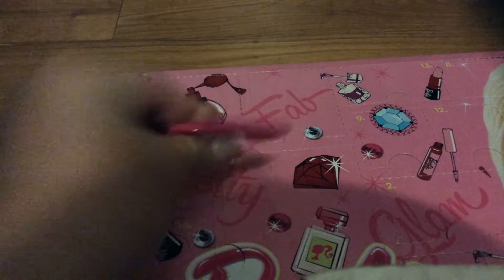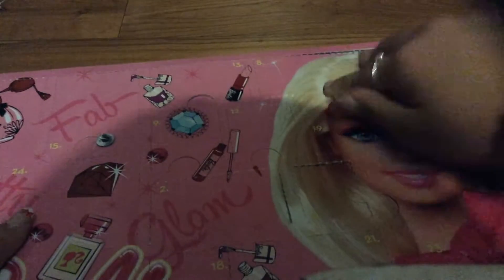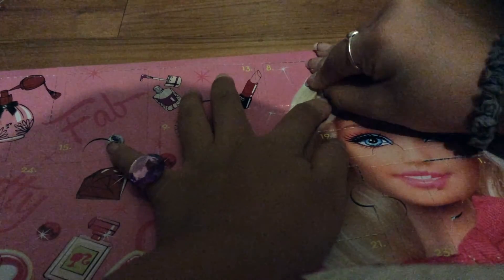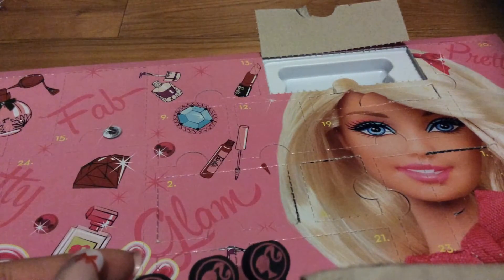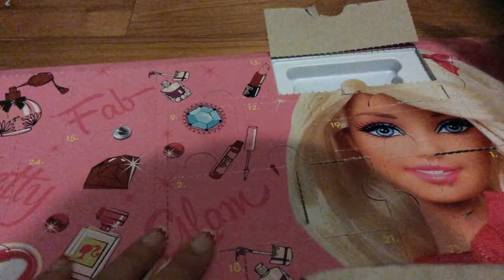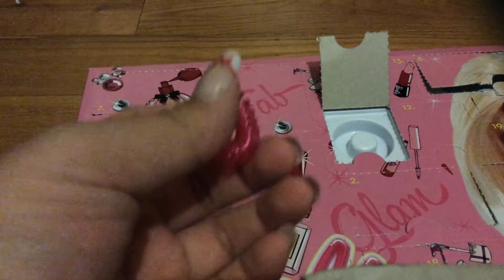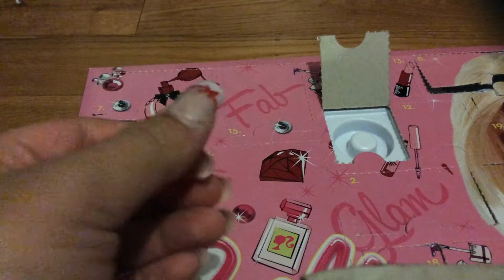What do we got for day eight? Day eight is right here. I know what this thing is — it's actually a separator. It separates your toes. Day nine is right here. We got a little — I don't remember what this is called. I'm pretty sure this is a hair band. Comment in the comment section below and tell me if I got this correct.